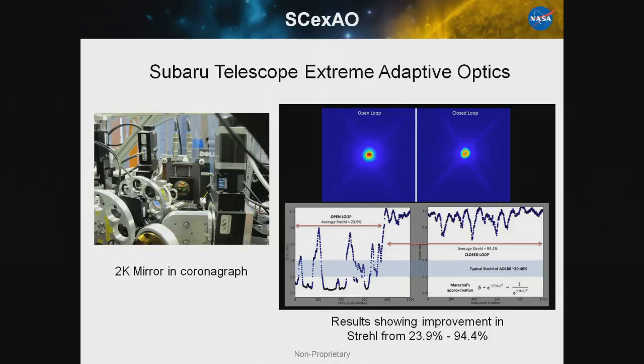Moving on to our larger devices: the SCExAO — Subaru High Contrast Imaging, or Extreme Adaptive Optics — is using our 2K mirror. They have lab results showing they've been able to improve the Strehl from about 25% to 95%. Earlier they had used the Kilo DM on-sky with good results, then scaled up to the 2K system. They were supposed to go on-sky in January with the 2K system, but weather prevented that, and they're going back on-sky in April.